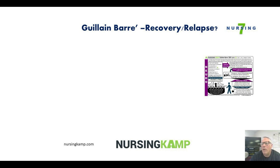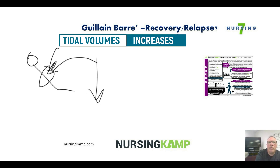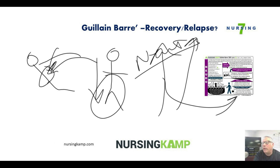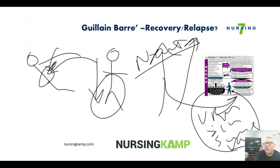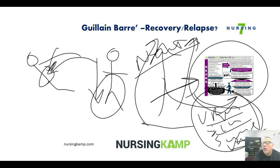Recovery can last up to two years. As lung capacity returns, the patient is weaned off the ventilator with continued turn-cough-deep-breathing. They may be started on Neurontin or other neuroleptic medications to support the neurons. They must be educated about the potential for relapses — caused by the same triggers as the onset: viruses, illnesses, surgeries, or vaccinations. Patients with a history of Guillain-Barré are treated cautiously regarding vaccinations and surgeries.